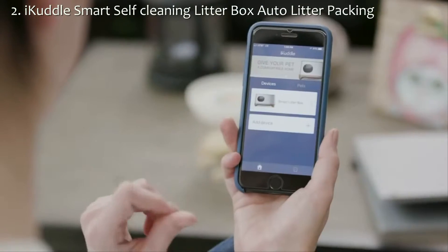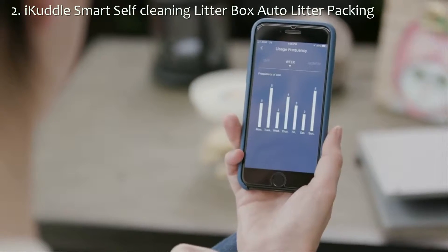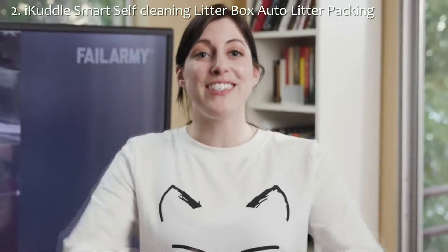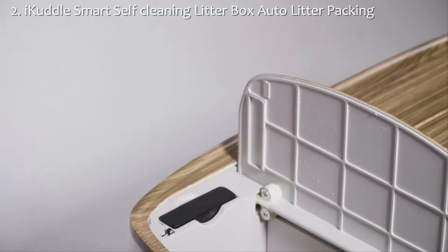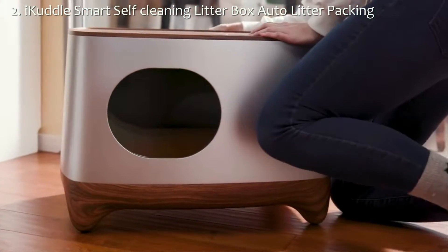The iCuddle app monitors how often your cat visits the iCuddle litter box and collects data that displays on your app. Unlike most self-cleaning litter boxes, the iCuddle's modular design allows you to detach the components for easy cleaning. It has a built-in lithium-ion battery that lasts for 15 days, or a plug-in cable that lets you use it practically anywhere.